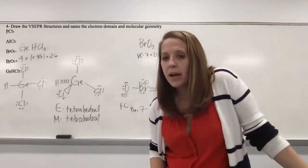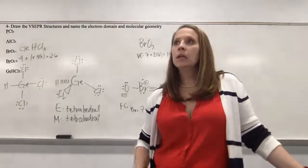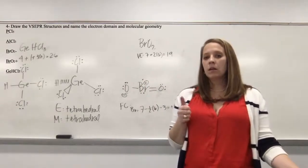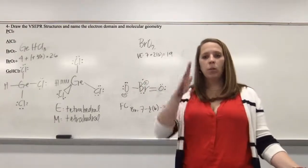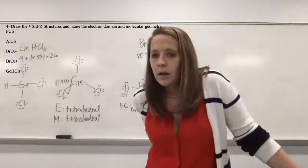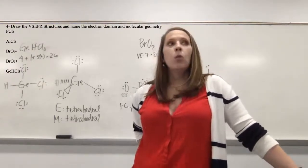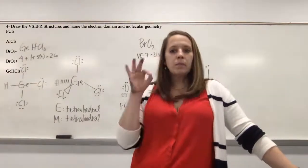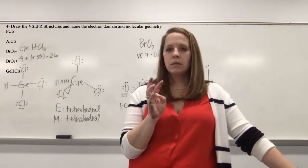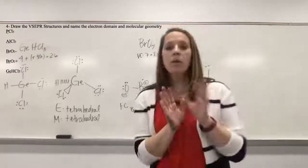Catherine asks: does it matter where H goes on GeHCl3? No. There are some other structures where the symmetry of the molecule matters — you tend to see that in steric numbers 5 and 6, where you want the same atoms to either be on the equatorial plane or the axial plane — but otherwise they're the same. Avery says she's confused about hybrids but thinks she just needs more practice. Once with hybridization, the trick is to remember that there are only three options, and those correspond to the steric numbers.